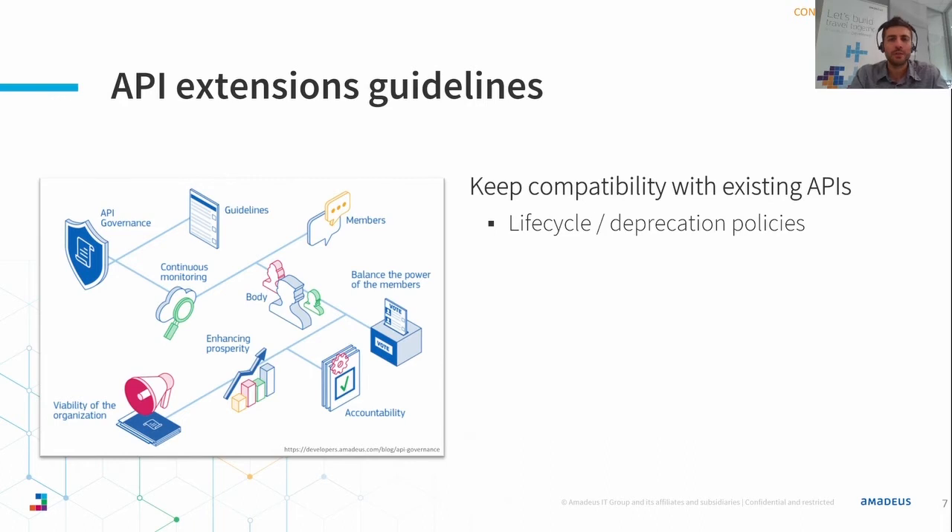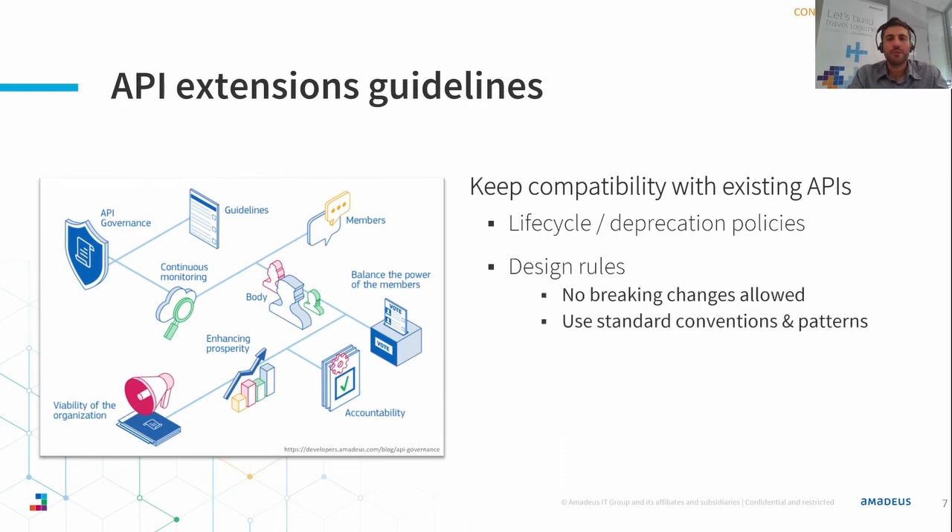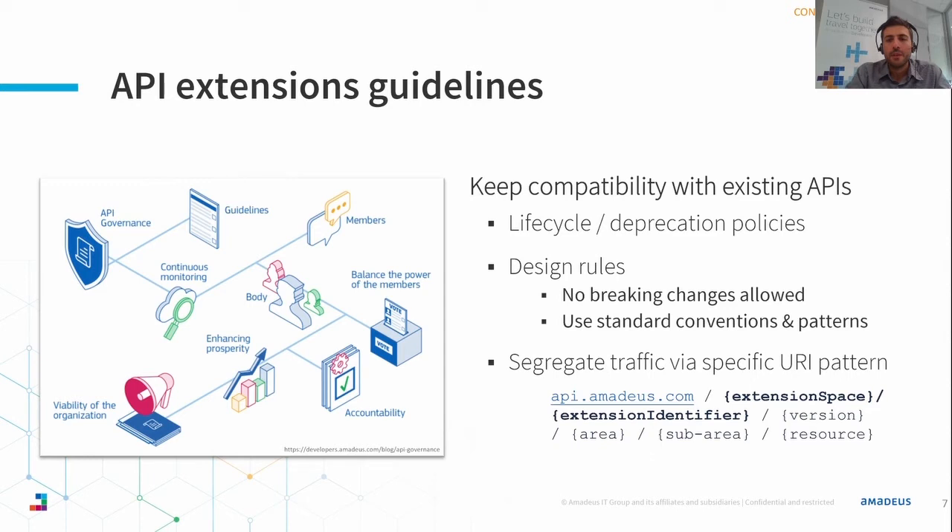We also define design rules specific to the data model and the conventions used for design. This means, for example, that any custom change must be backward compatible and reuse the same conventions and patterns as the standard API. This is to avoid creating technical friction when defining the service stub, as well as to keep compatibility with existing applications. Another rule we agreed on is the URI pattern to be used for an API extension, so we are able to know who is using what and who is the owner of the extension.